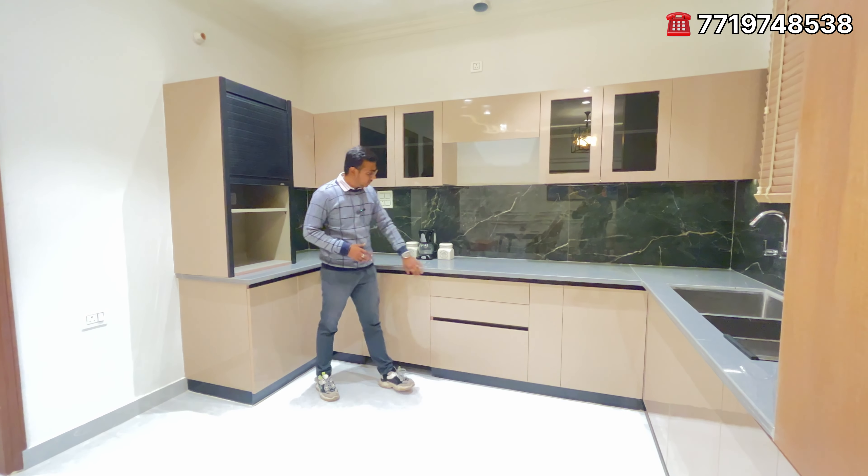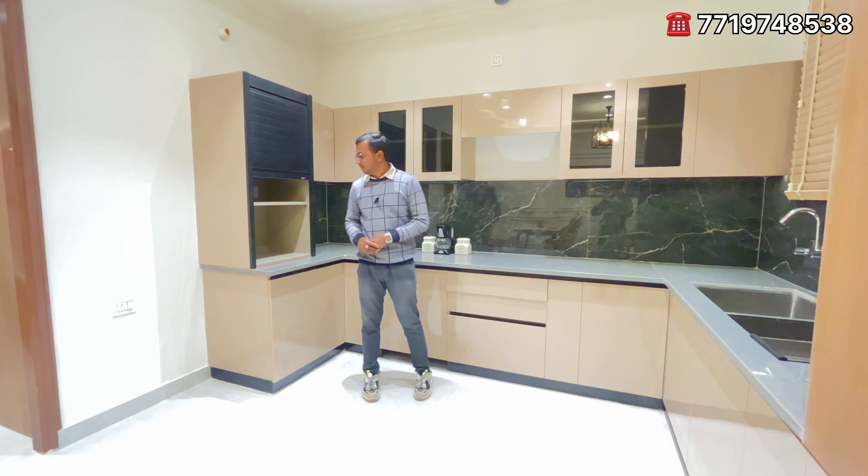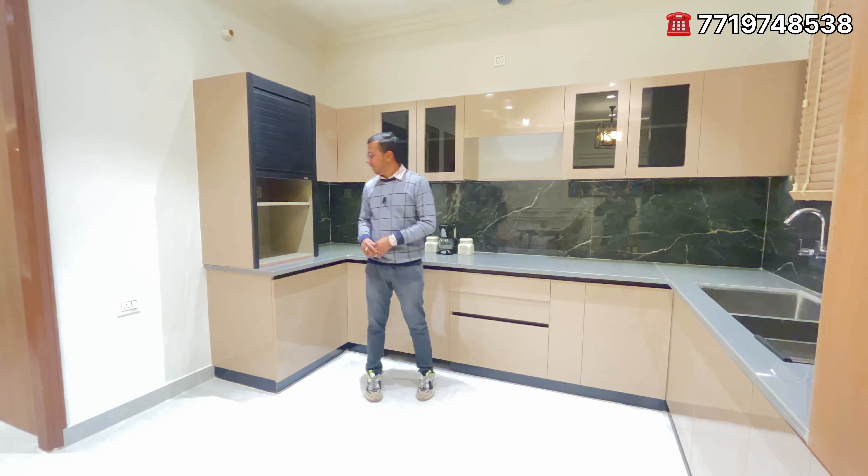There is a chimney and soft-close drawers. You can also find a pantry with space for your microwave and oven. There is also a dedicated fridge space. This kitchen is completely different. The flat has three bedrooms.